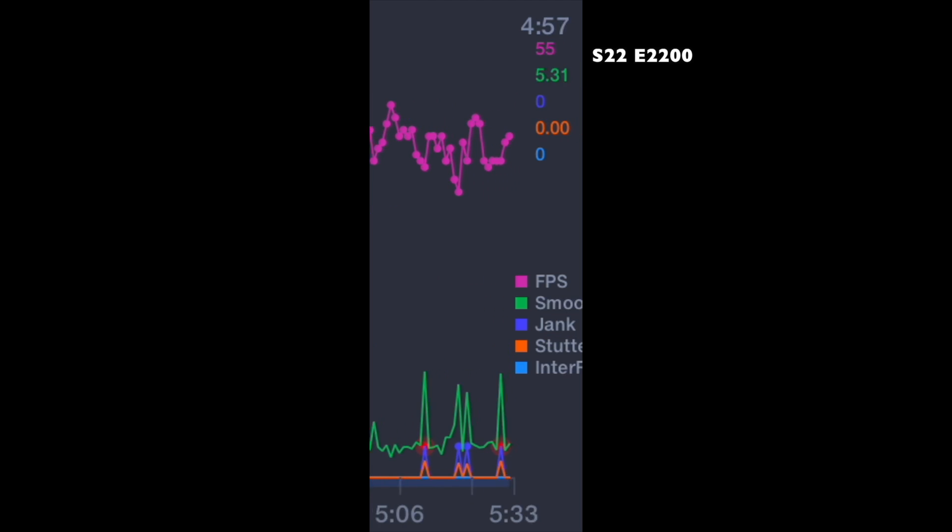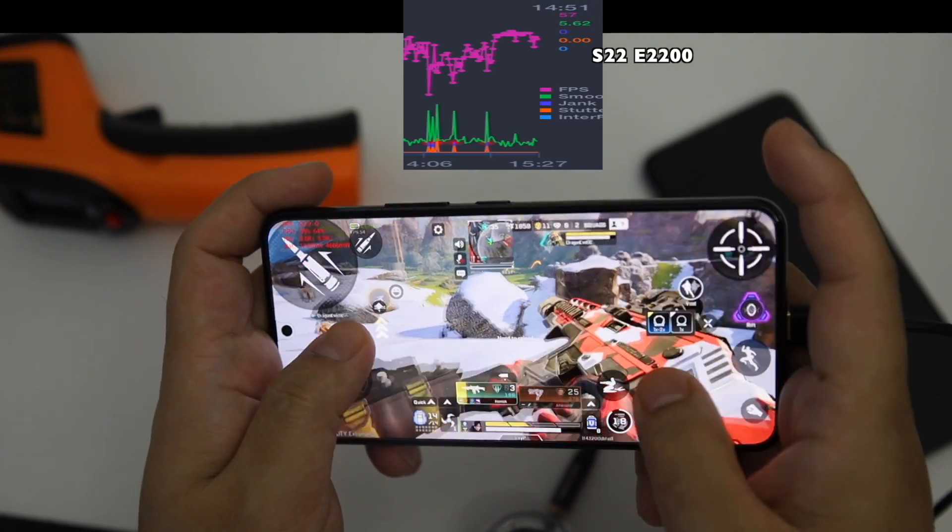As you can see in the FPS monitor, by the end it was getting really worse.